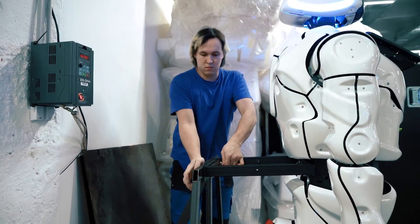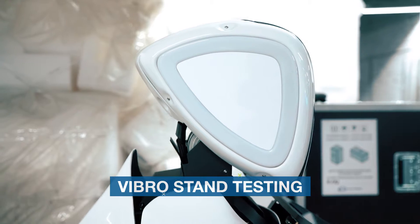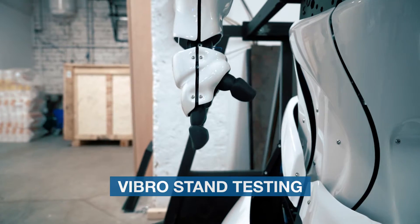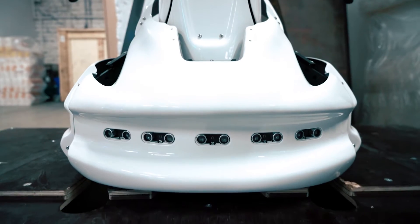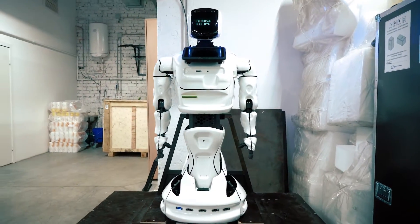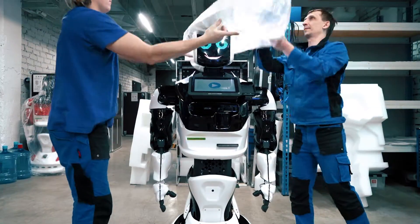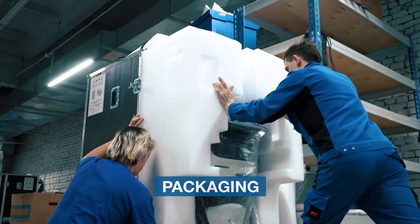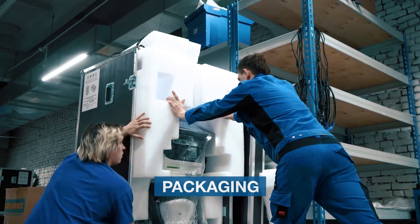The robot is also tested at the Vibro stand to test it in transportation conditions. After testing, the robot is packaged into a special case. Now, Promobot is ready to be shipped to the client.